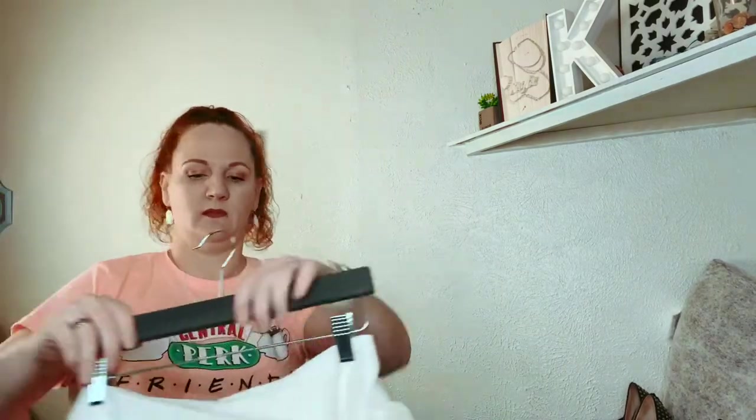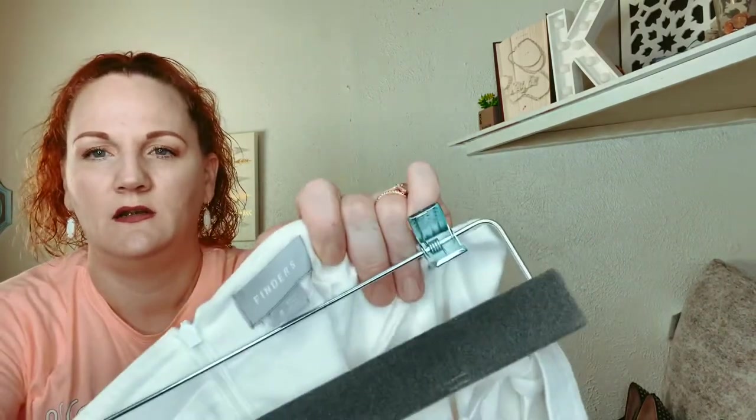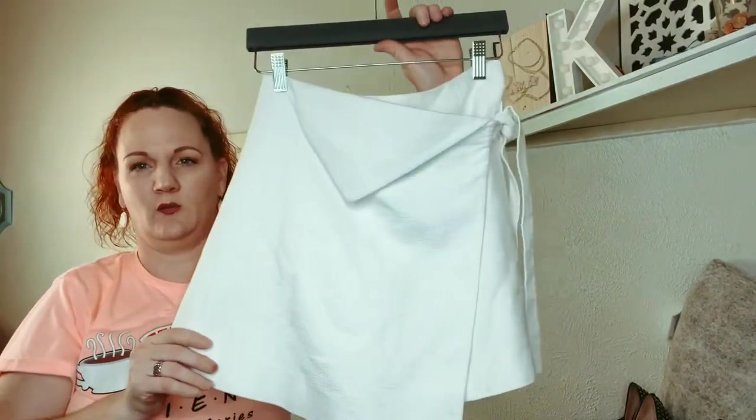This was a new-to-me brand called Finders Keepers. It's a size small and it's just a little white skirt.